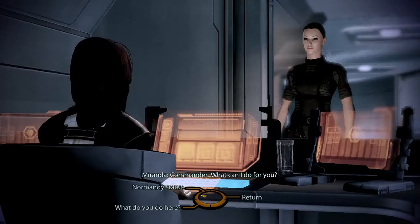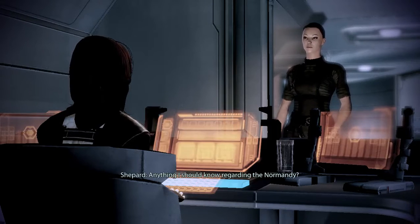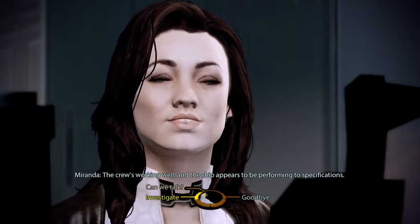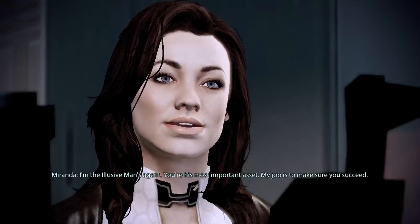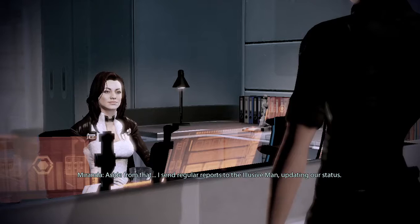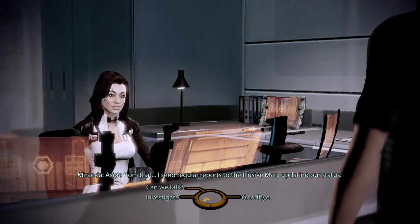What can I do for you? Anything I should know regarding the Normandy? The crew's working well and the ship appears to be performing to specifications. What exactly are your duties aside from keeping an eye on me? I'm the Elusive Man's agent — you're his most important asset. My job is to make sure you succeed, and aside from that I send regular reports to the Elusive Man updating our status.